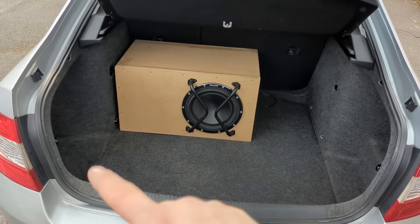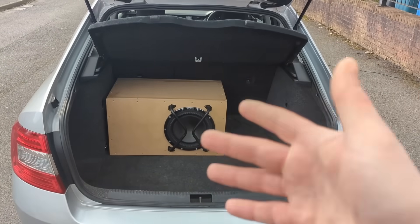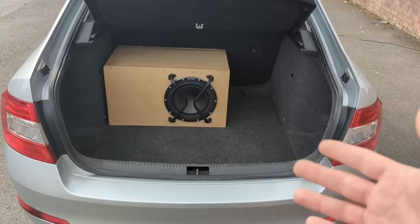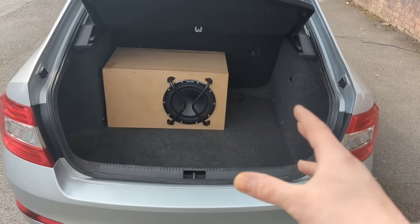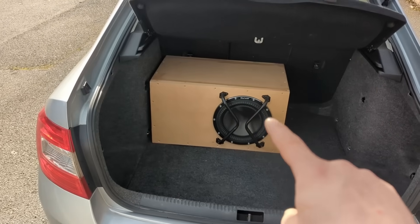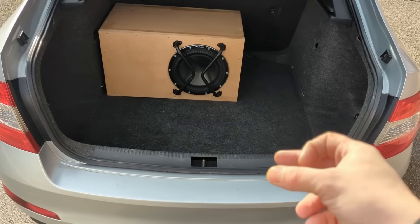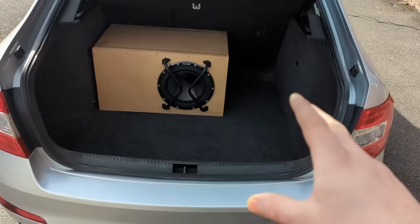What we'll be testing is the frequency response in different locations of the boot. Obviously your mileage may vary depending on what car you have and what kind of enclosure, but this should give a rough guide for the optimal subwoofer location. I did a similar test in the Insignia a while ago, however that one was slightly flawed - I had the driver on one side, port on the other, and an infinite baffle subwoofer acting as a passive radiator.